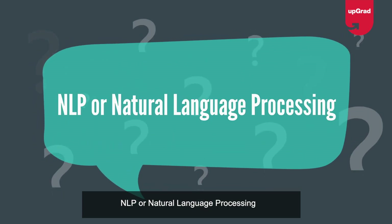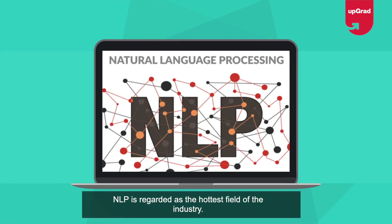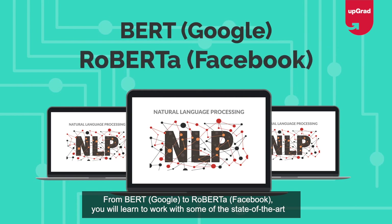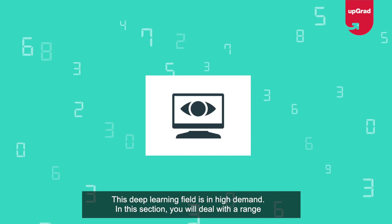Natural language processing: NLP is regarded as the hottest field of the industry, so there was never a better time to engage with it. You will be introduced to natural language processing frameworks in this section. From BERT by Google to RoBERTa by Facebook, you will learn to work with some of the state-of-the-art frameworks.